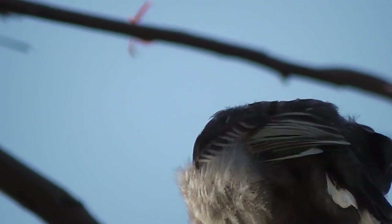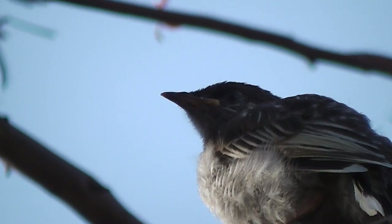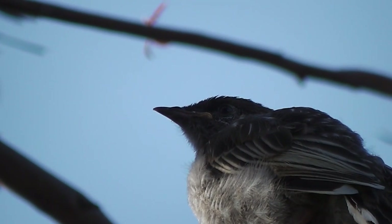It's lovely having a garden with birds. So that's a junior wattlebird being fed by its parents.